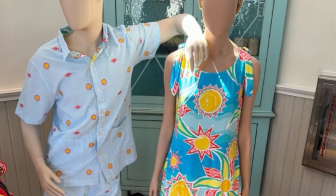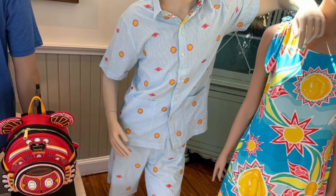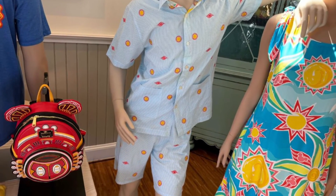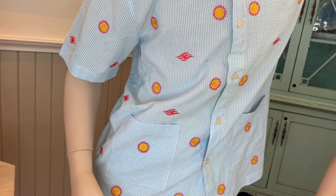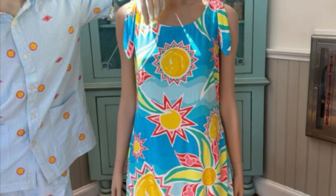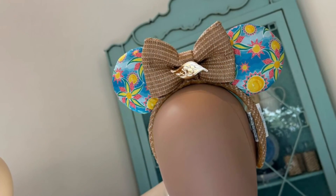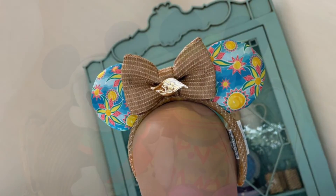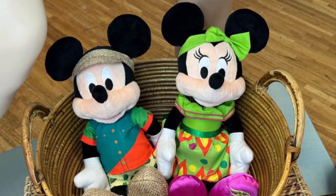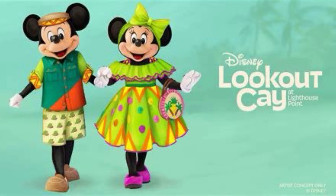They will have a Loungefly. If you're looking for something cool to wear to the beach, they have a beautiful sundress and a nice men's button-down shirt with the Disney cruise logo on it. I'm assuming that's the logo for Lookout Cay. The sundress almost looks like a hand-drawn piece of art, but it's beautiful — it's got matching ears, which are super cool. Our next look is the Mickey and Minnie plush with their Bahamian outfits — can't wait to get their picture with these guys, I love the get-up.